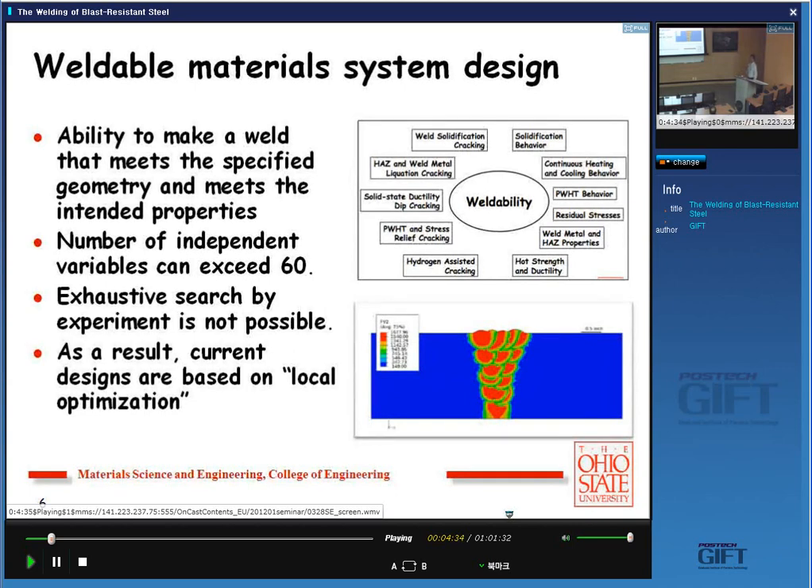Most often you will have 60 or so independent variables, so it becomes really hard. Most of the time, welding is local optimization — you know something, you stay close to it. I put this eye chart — we call it that — showing all the different problems you may face depending upon what steels and alloys you're working with. We are going to talk about a few of them today.